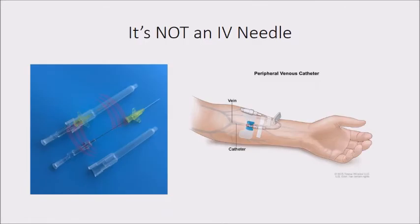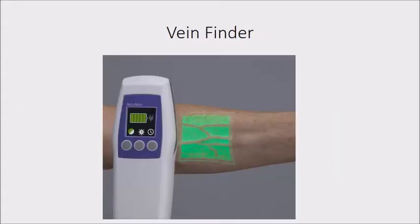A couple of things to know about IVs: first, it's not an IV needle. There is a needle used for insertion with a catheter on top of it, but once we get it into the vein, we take the needle out. All that's left is a flexible, tiny piece of plastic — and that piece of plastic always points toward the heart, never away. There's also a tool called a vein finder: as long as the veins are reasonably superficial, we can see exactly where to go and find the best spot.